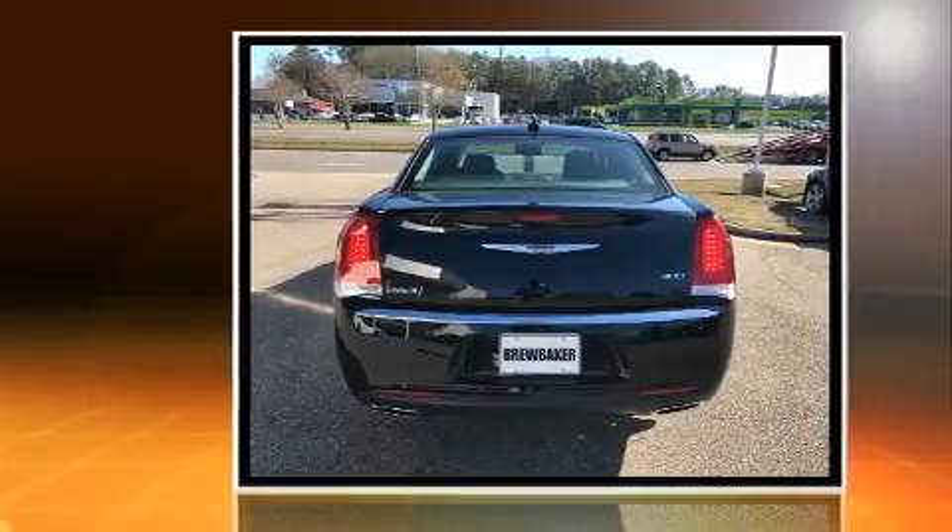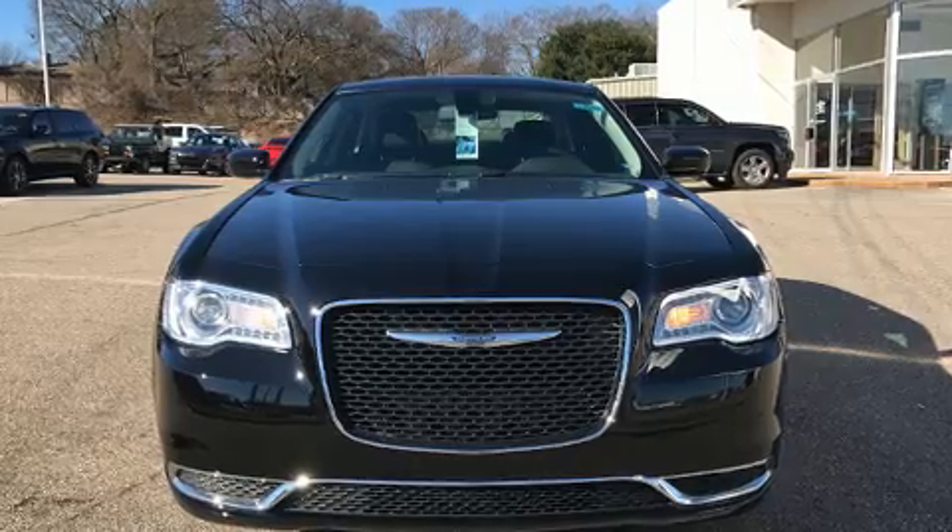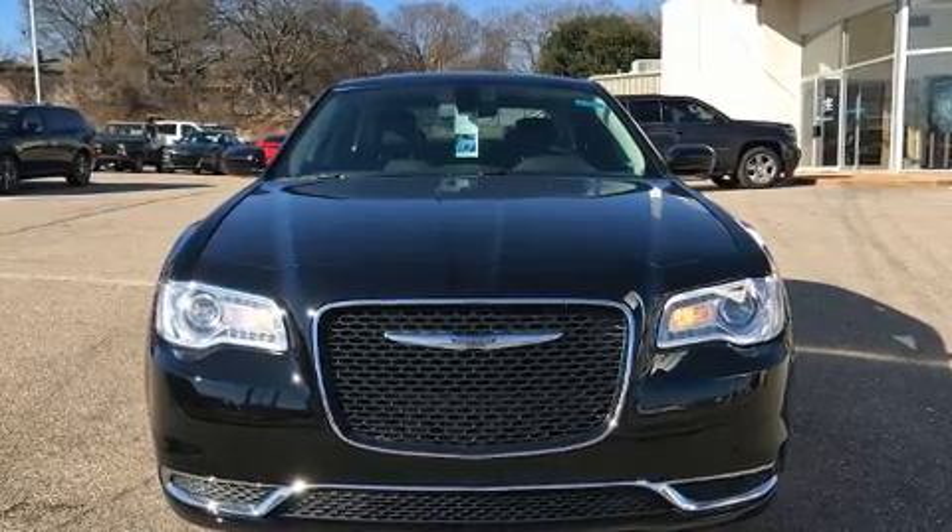A wealth of standard features mean that you no longer have to sacrifice, like heated seats, front and rear reading lights, one-touch window functionality, power front seats, and a trip computer.